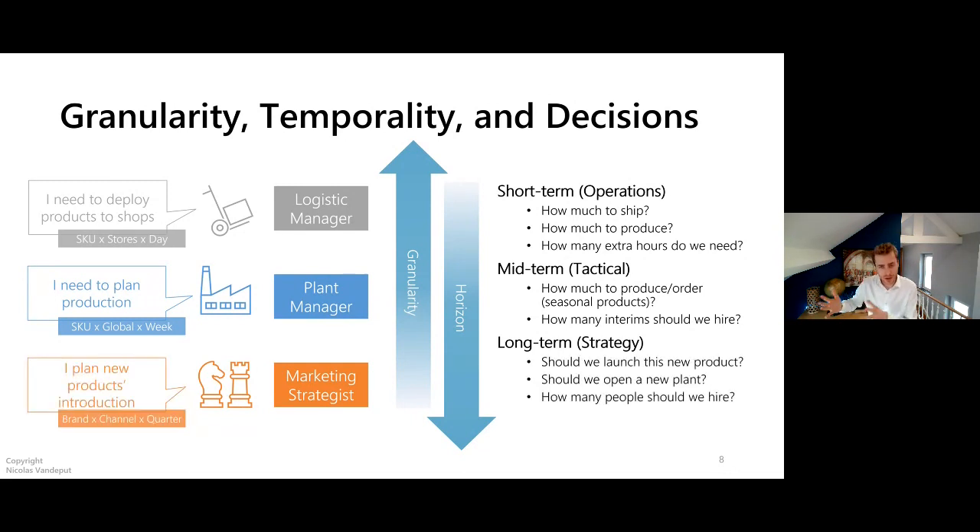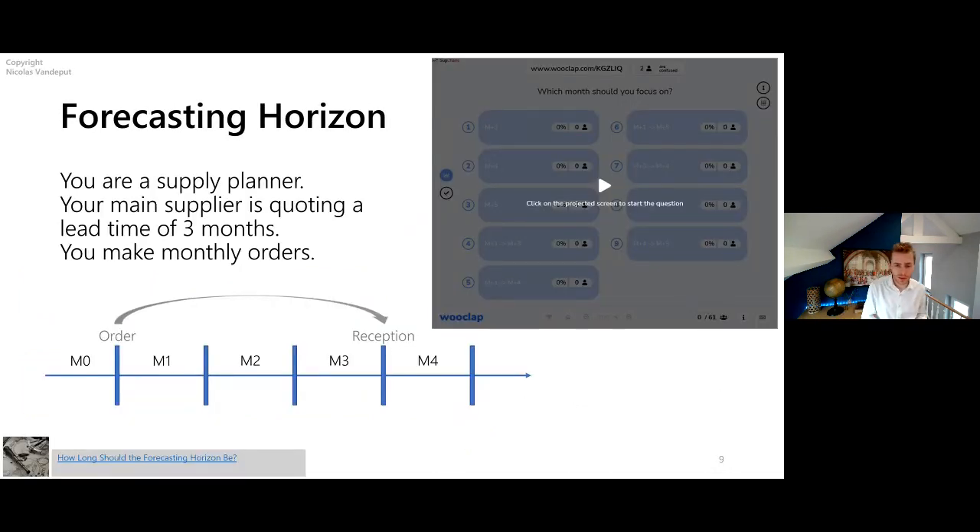A marketing strategist might want a forecast per brand, per quarter or month, per channel to plan promotions. My advice: really think about who you're giving this forecast to and what decision it will drive. I've seen countless companies default to forecasting by month, 12 months ahead, by country — just because that's the software default. But is that really what you need? In most cases you need forecasts per warehouse, per plant, or per channel — not by country.